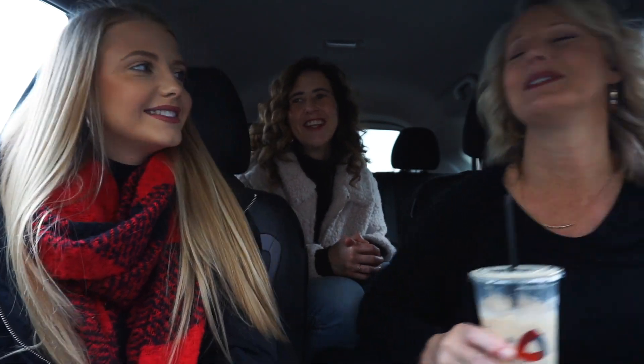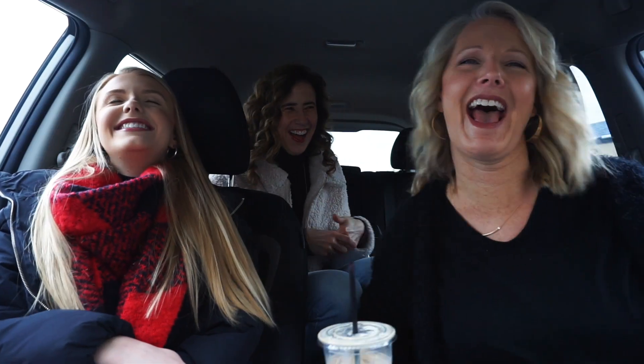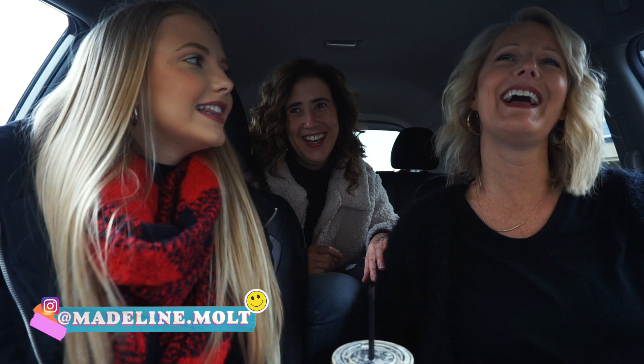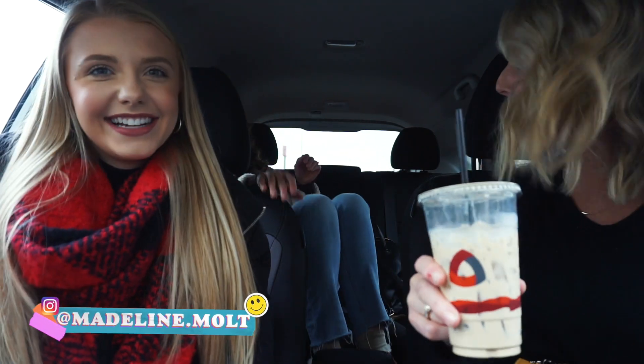Today I am joined with my mom and my aunt and we are going to go thrift shopping in the Tri-Cities. Let's get thrifty. Let's go. She's so real confident. I'm a pro. I've done this a few times — this is her third video.